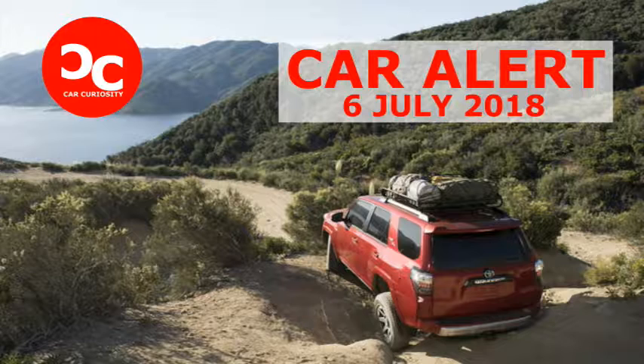If you want to buy a new vehicle, please give us a like and subscribe to our channel for new videos every day. Leave us your opinion in the comment section.